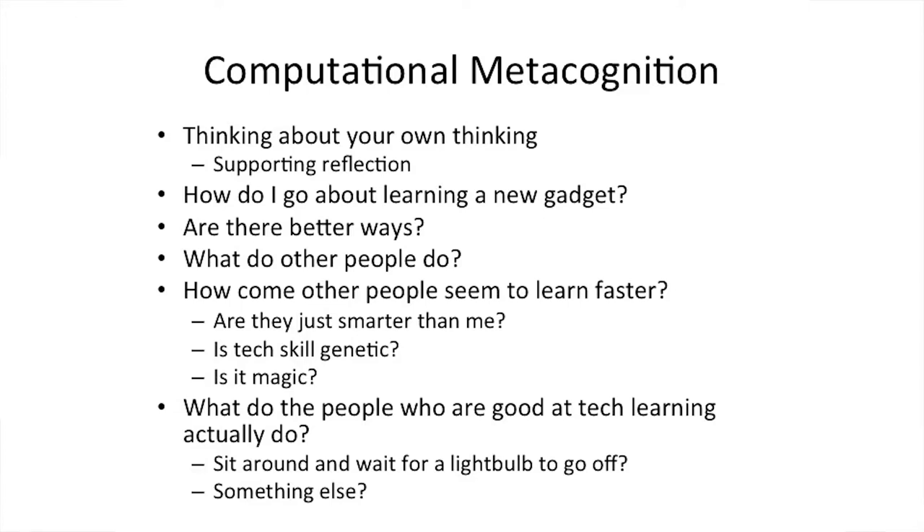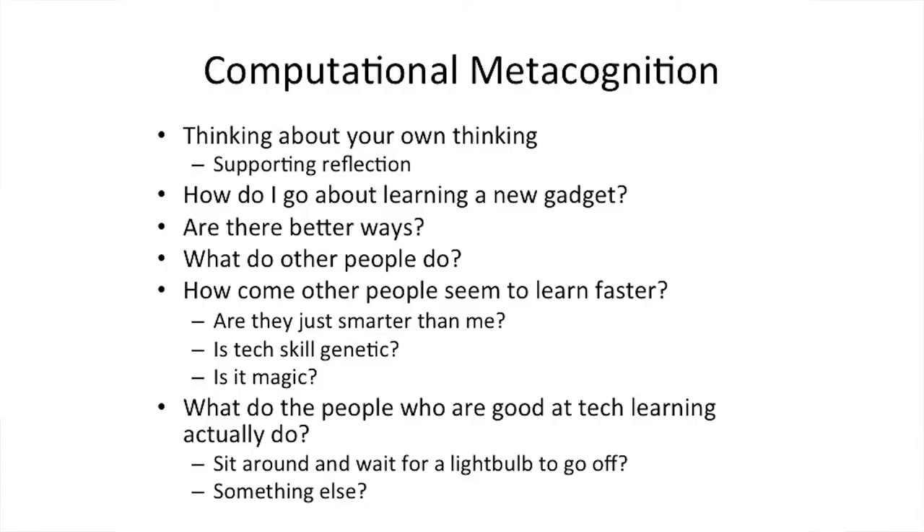Computational metacognition — that's just a fancy term to say that we should be thinking about our own thinking about technologies. How do we go about learning new computer technologies? How can we reflect on our own learning, and how can we get better at doing these kinds of things? Some people seem to be really good at learning technologies. What is it that they're doing? Is it magic? Do they have a special technology gene? Or could we learn from their techniques and use them ourselves and teach them to other people? This is a big research interest of mine that I think has huge practical implications.